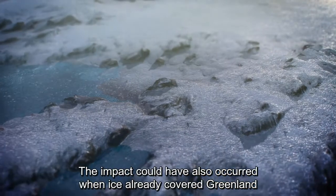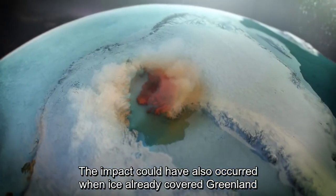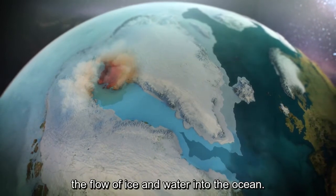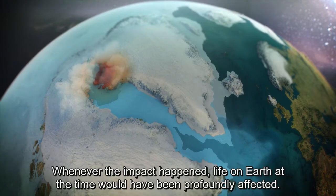The impact could have also occurred when ice already covered Greenland, and it would have instantly vaporized billions of tons of ice, and rerouted the flow of ice and water into the ocean. Whenever the impact happened, life on Earth at the time would have been profoundly affected.